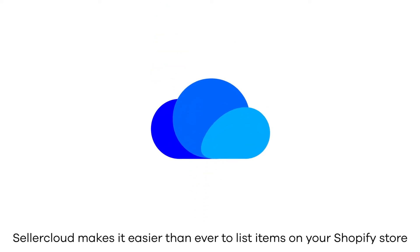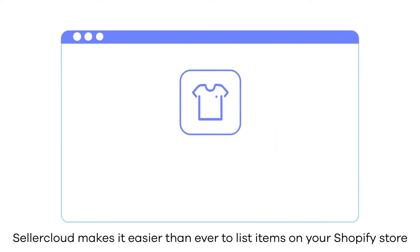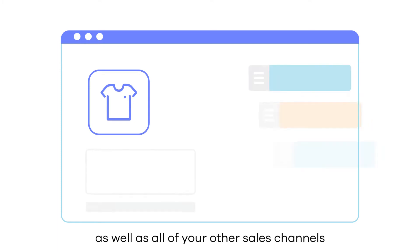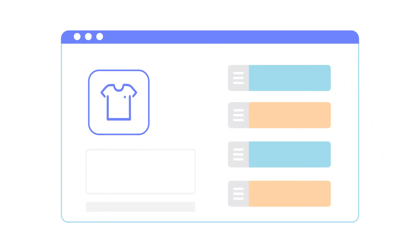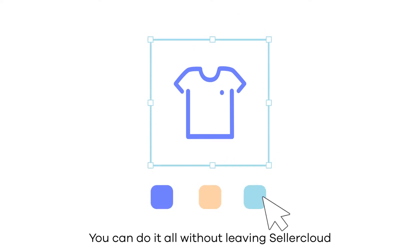Well, there is. It's called SellerCloud. SellerCloud makes it easier than ever to list items on your Shopify store as well as all of your other sales channels. Whether you're listing a simple product, a kit, a bundle or a variation, you can do it all without leaving SellerCloud.